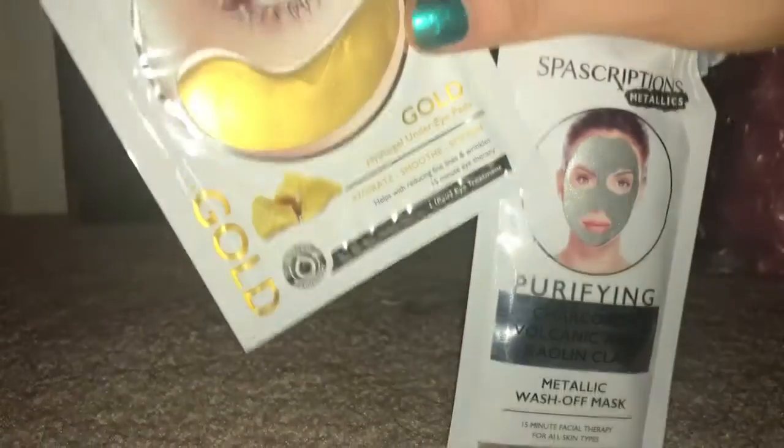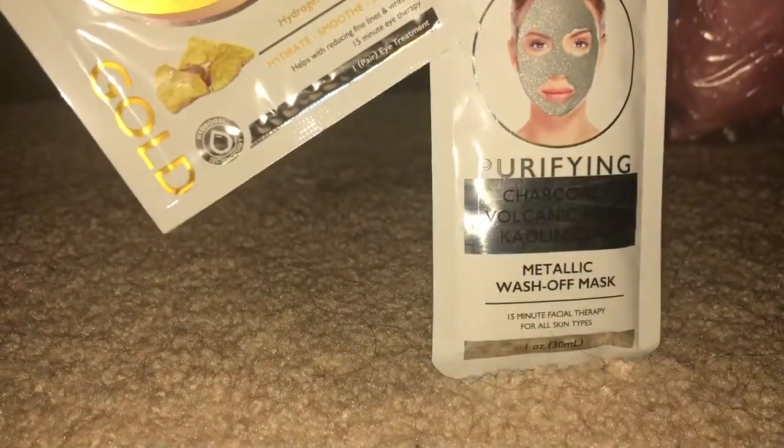And I got this under eye mask and one of these metallic wash-off masks. I always love masks, and Shop Miss A has a ton of different ones.